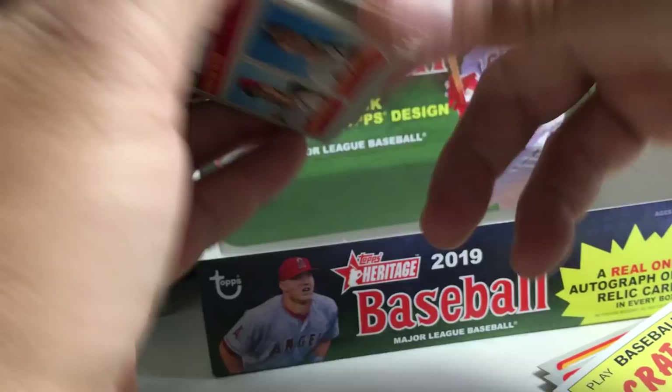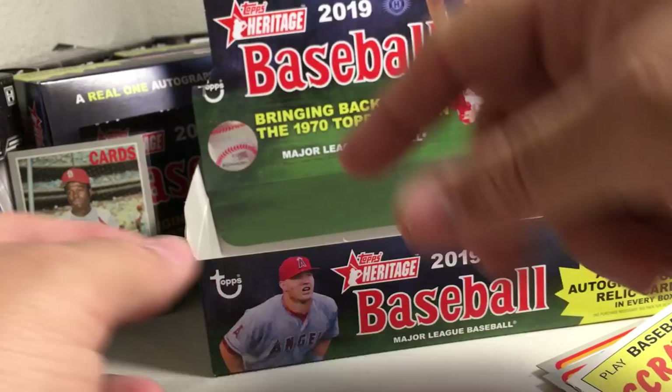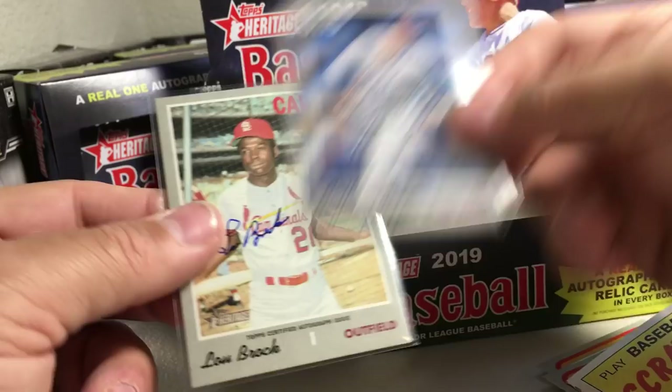So let's see how many short prints we ended up getting. Been getting eight — and we got eight in this one also. So you should get eight short prints per box. I don't think it was like that last year — seemed like some boxes had a bunch and some had very few. We also got this really cool Anthony Rizzo action variant, this awesome Lou Brock on-card auto, and all of our cool inserts like this scratch off by Altuve. That was a pretty cool box. Stay tuned for more videos.